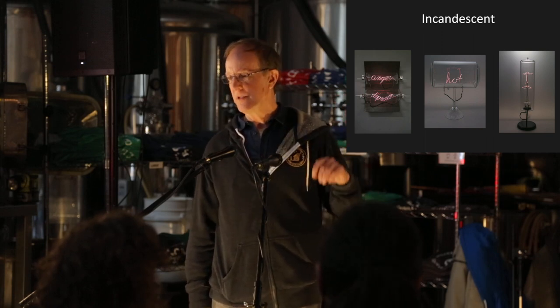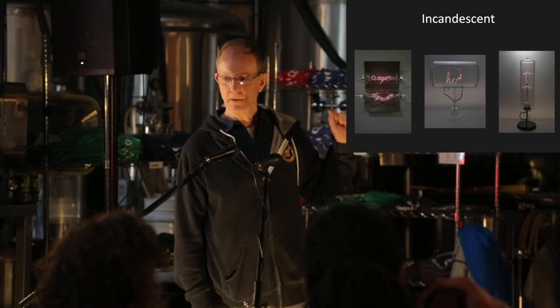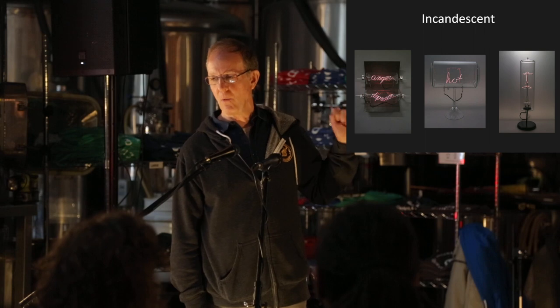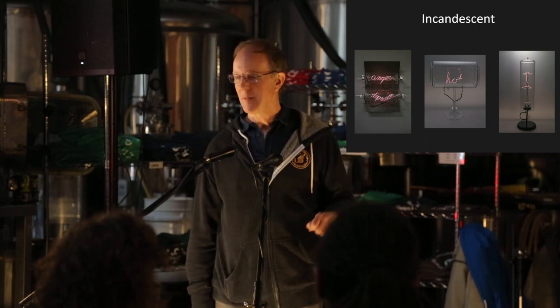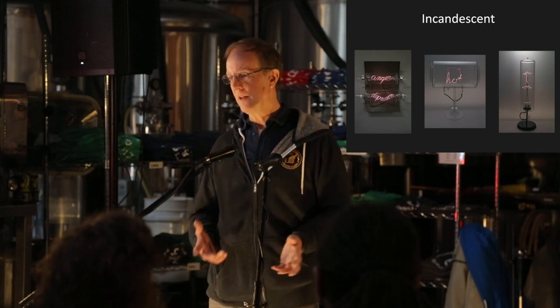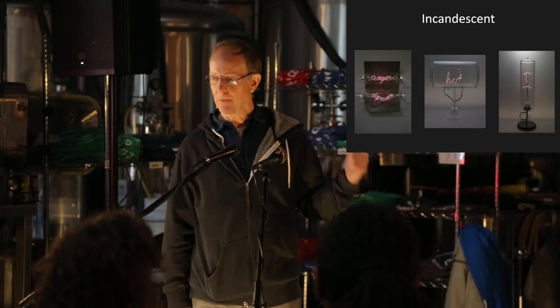I've really got an appreciation for how difficult it was for Edison to make the first incandescent bulbs. To make a filament light up bright white and not burn out is very, very difficult. We used to call them fuses, not light bulbs, because you turn them on and they're gone. But I have made some sculpture using incandescence.